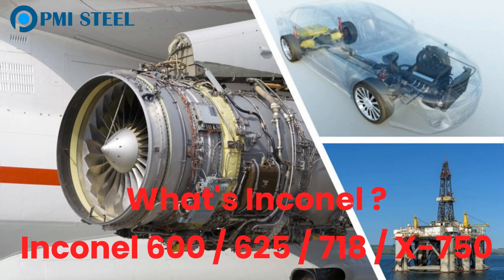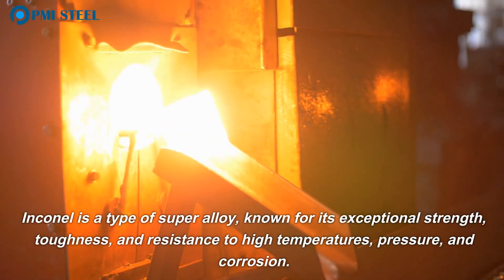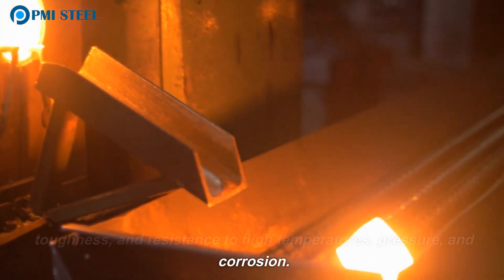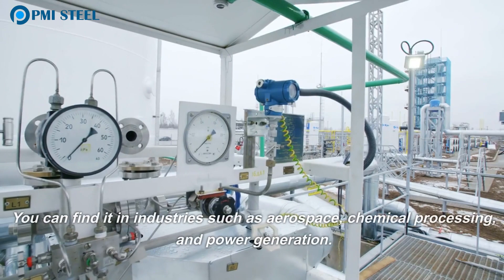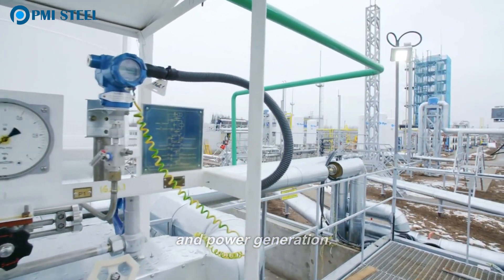What's Inconel? Inconel 600, 625, 718, X750. Inconel is a type of super alloy known for its exceptional strength, toughness, and resistance to high temperatures, pressure, and corrosion. You can find it in industries such as aerospace, chemical processing, and power generation.